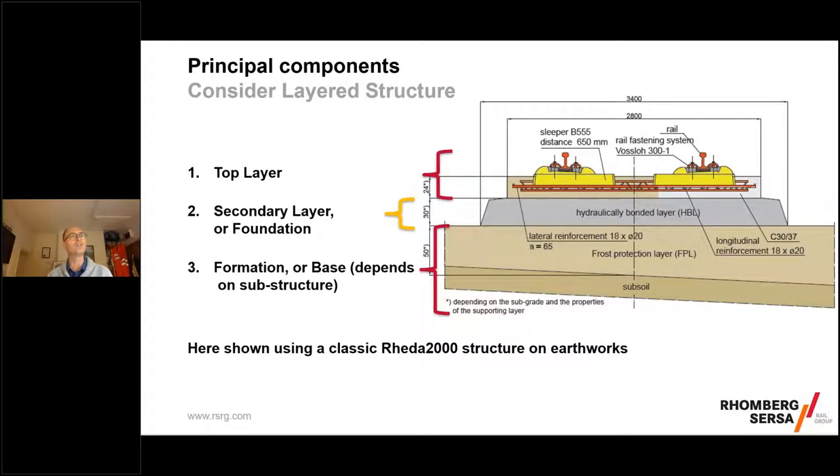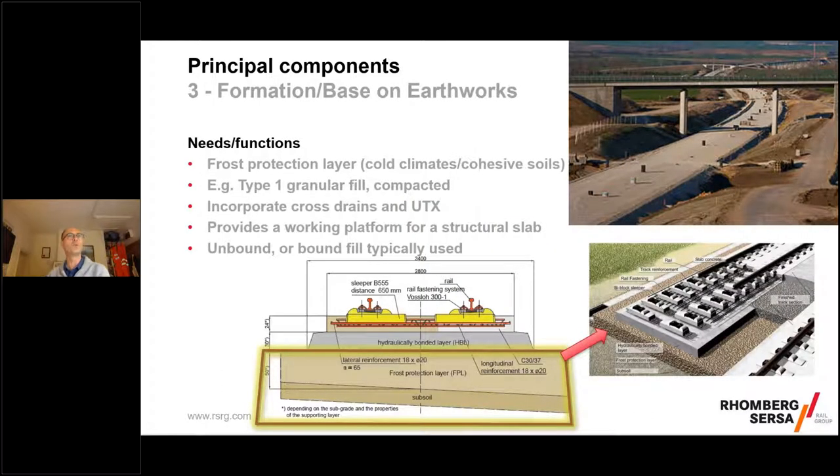I generally talk of ballastless track in terms of a three-layer concept, using the Raider 2000 Institute track system as my example. The top layer has the fastenings where the rails are held and gauge is maintained. The second layer I call the foundation layer. The third layer is whatever you need underneath — often a tunnel floor or, in earthworks, a granular protection layer. What exactly you build depends on what's underneath and what's going on top.